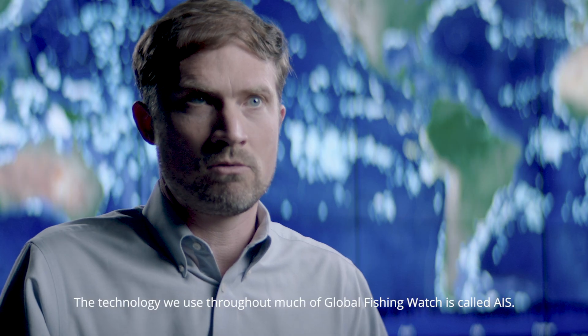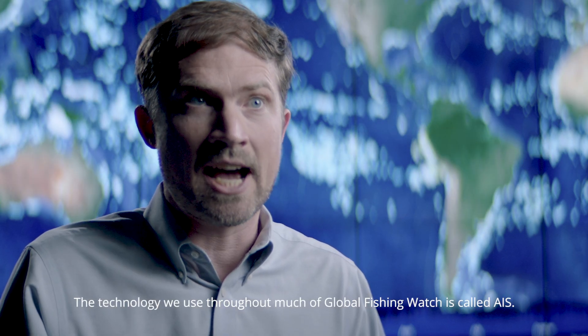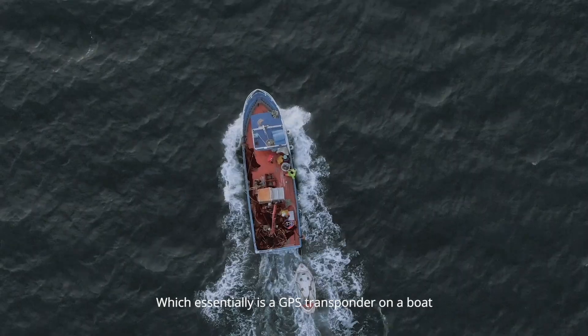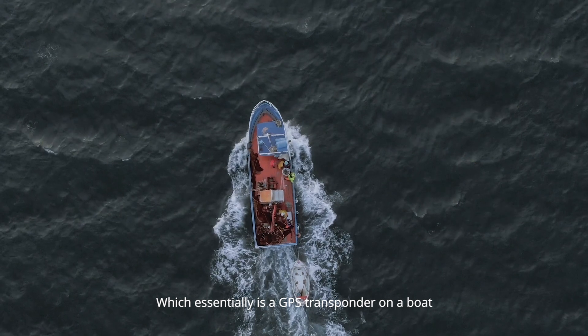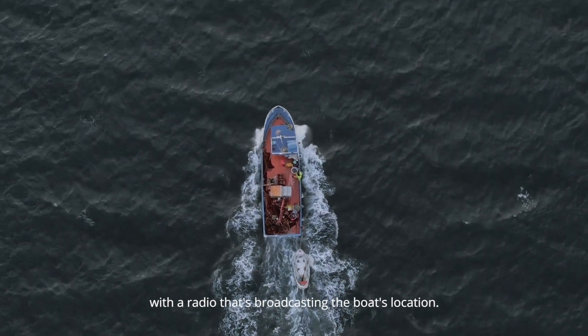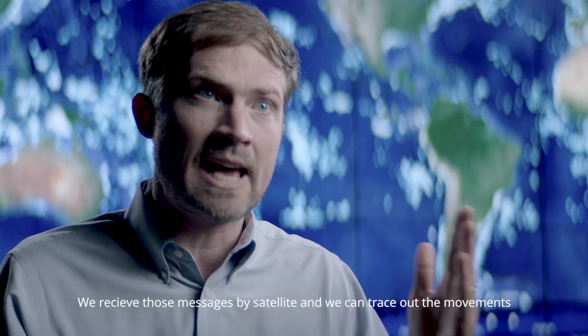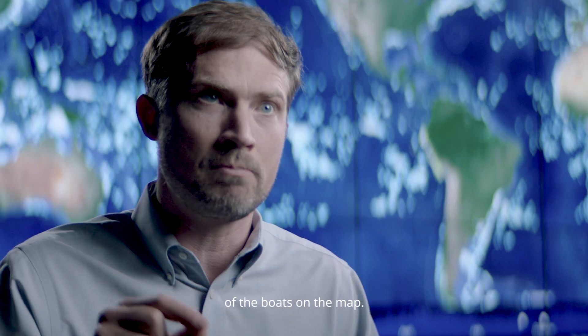The technology we use throughout much of Global Fishing Watch is called AIS — Automatic Identification System — which essentially is a GPS transponder on a boat with a radio that's broadcasting the boat's location. We receive those messages from our satellite, and we can trace out the movements of the boats on the map.